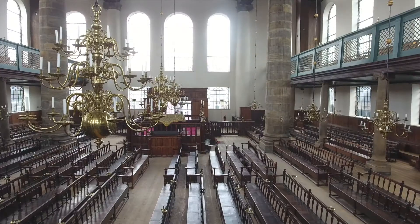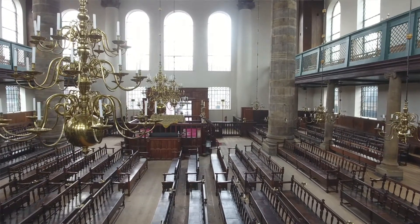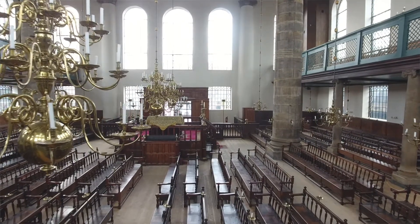Another very important aspect of the synagogue, of course, is the presence of these beautiful chandeliers. These chandeliers have more than 1,000 candles, which are lit by hand until today.